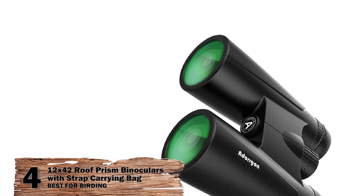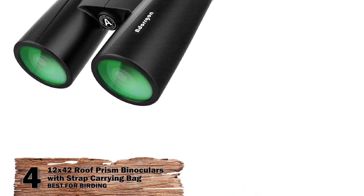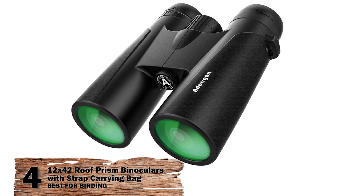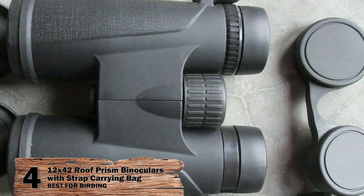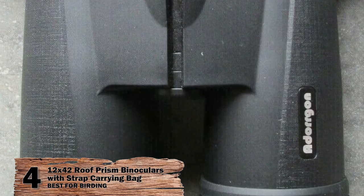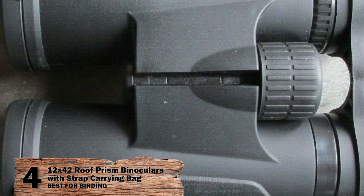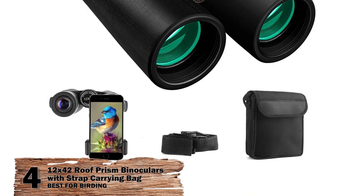Next we have, best for birding, the 12x42 roof prism binoculars with strap carrying bag. These Adragon binoculars give you a little more bang for your buck in addition to all the usual features, plus a 12x magnification power. This set is specifically designed for outdoor activities such as hunting, birding, hiking, camping, watching wildlife, and landscapes. It offers a solid and tightly sealed framework covered with rubber coating.